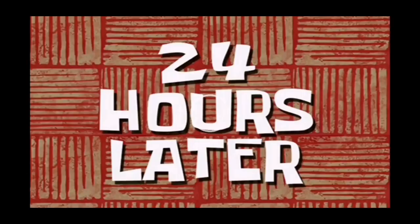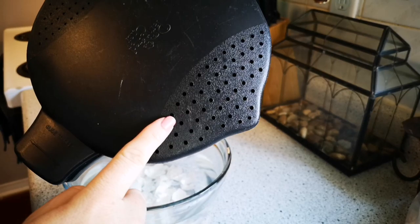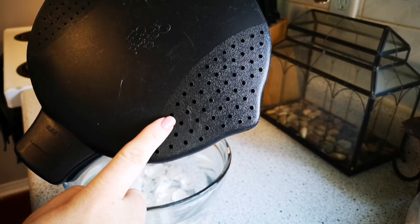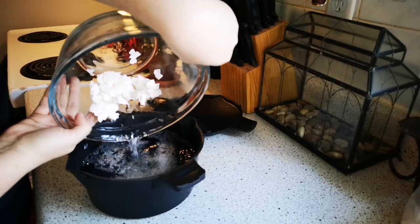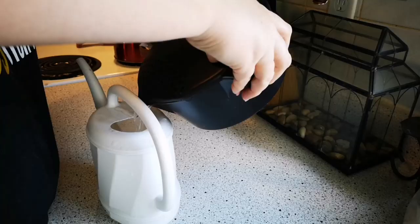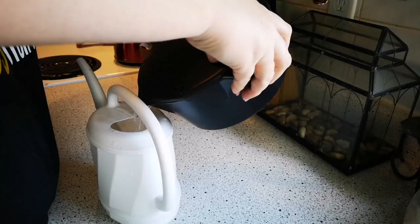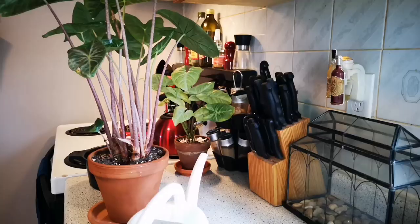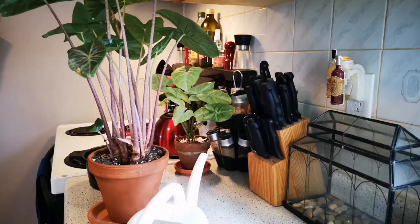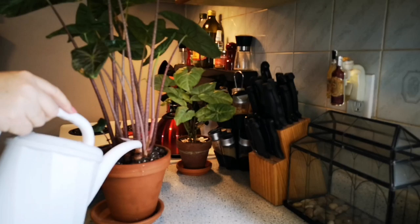24 hours later. Now grab yourself a strainer — I didn't have a colander with really small holes, so I just used this rice cooker insert, which worked out quite well. All you're going to do is strain out the eggshells. Then after all of that, just dump it in your watering can or whatever vessel you use to water your plants. There are all your leftover eggshells, and just proceed to water your plant. Easy peasy. Now we have a happy plant.